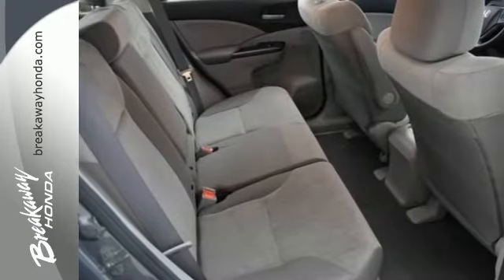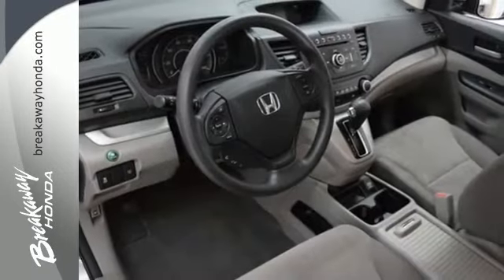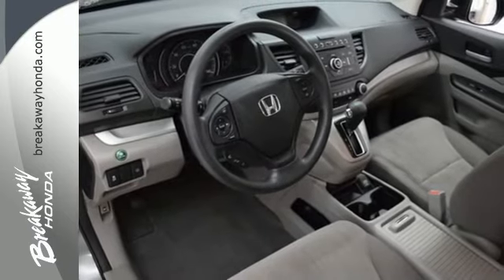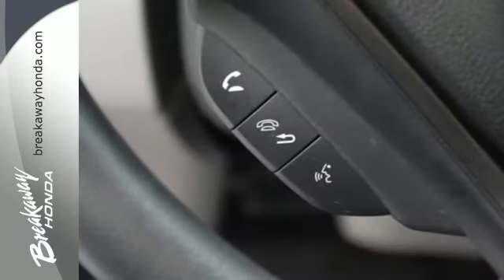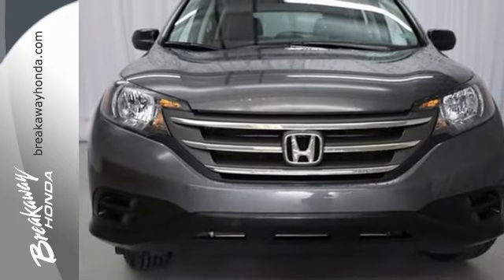This CUV also has a remote entry system, Bluetooth hands-free link, a rear-view camera, multiple airbags and stability and traction control. It'll provide the performance and refinement you want. Stop in for a test drive today.